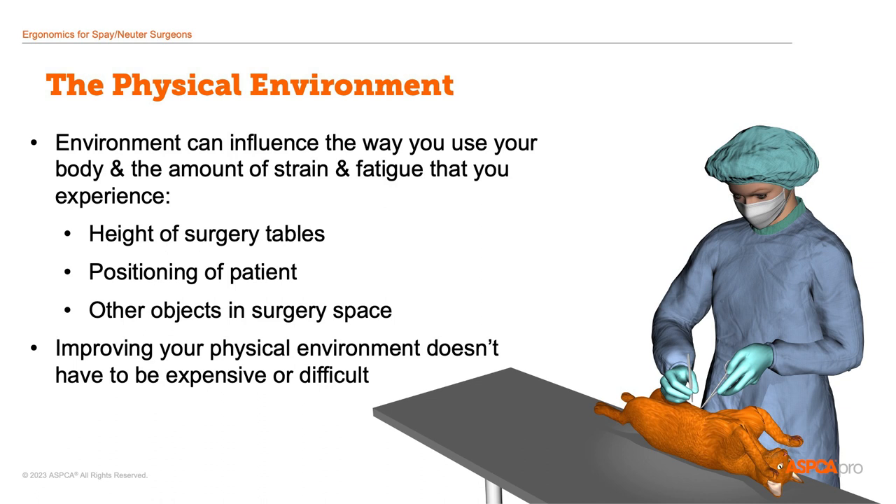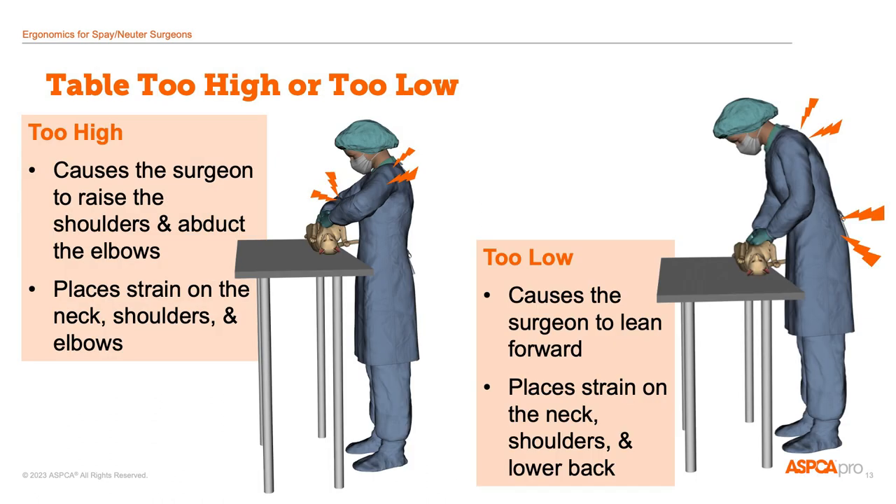The physical environment includes things like the height of your surgery table and how you position your patient and the objects in your space. These factors influence the way you use your body, and changing them doesn't have to be difficult or expensive. In this first example, the surgery table is too high, so the surgeon has to raise her shoulders and adduct or raise her elbows in order to reach the patient, putting strain on the upper body, especially the neck and shoulders. In the second picture, the surgery table is too low, so the surgeon has to lean forward, which could place strain on the neck, upper back, lower back, and perhaps also on the shoulders.